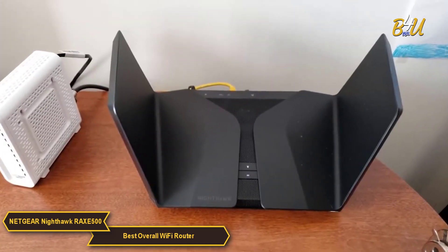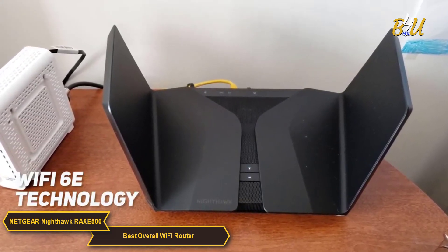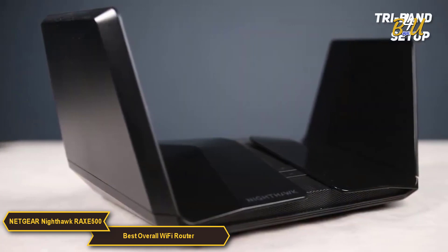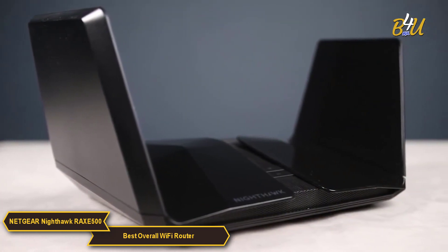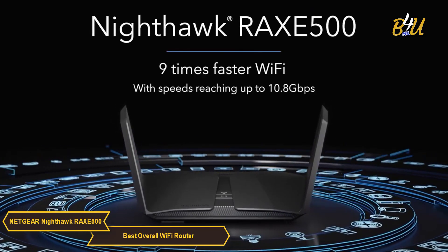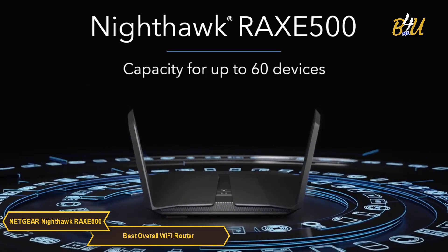At the heart of the RAXE 500's capabilities is its Wi-Fi 6E technology, representing the latest advancement in Wi-Fi standards. The router's tri-band setup is a key feature, offering separate channels for your devices to minimize interference and enhance overall performance. It offers 10.8GB per second download speed and supports up to 60 devices within 3,500 square feet.